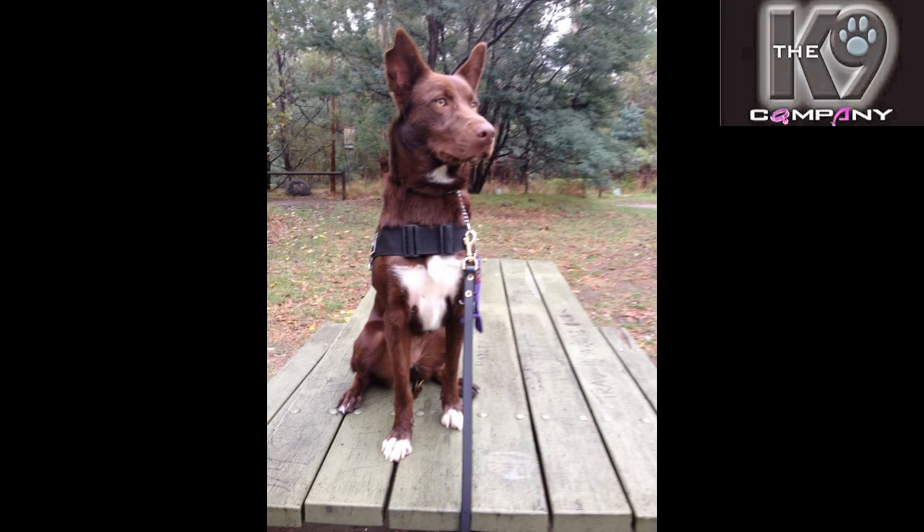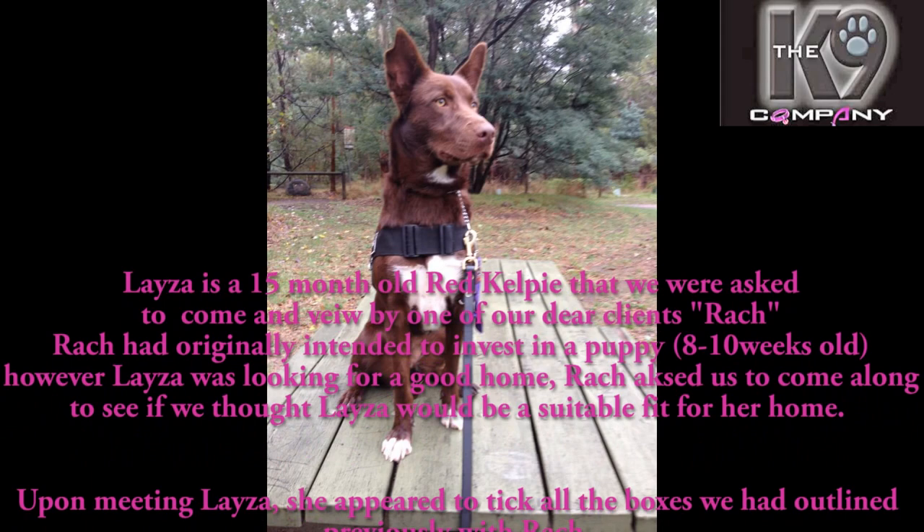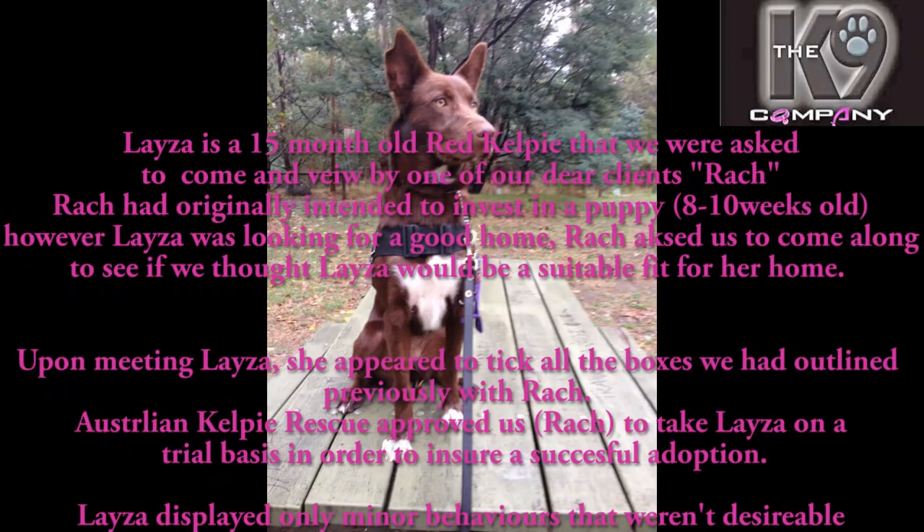We're looking at a 12-month-old Kelpie that we were asked to come and view by one of our dear clients, Rach. Rach had originally intended to invest in a puppy, however Lazer was looking for a good home. Rach asked us to come along to see where we thought Lazer would be a suitable fit for a home. Upon meeting Lazer, she appeared to tick all of the boxes that we had outlined previously with Rach.